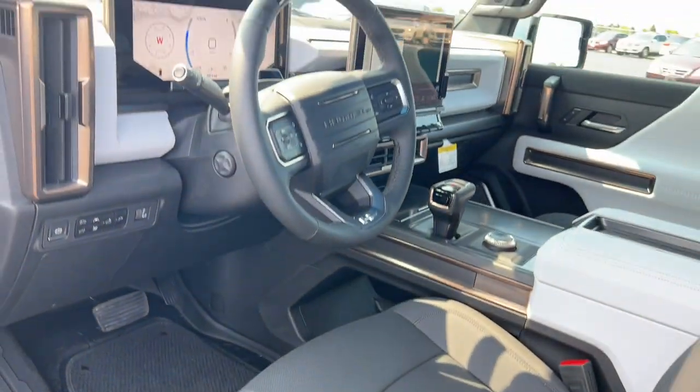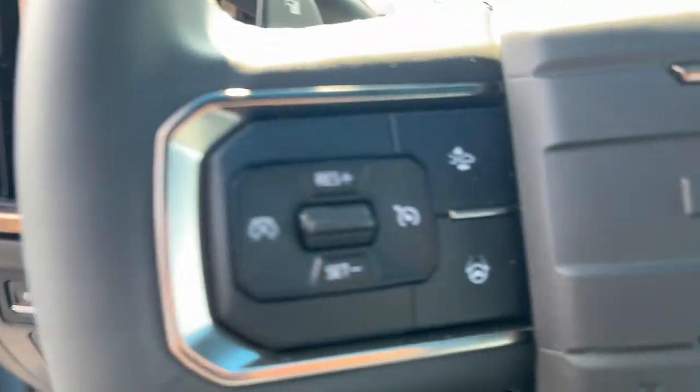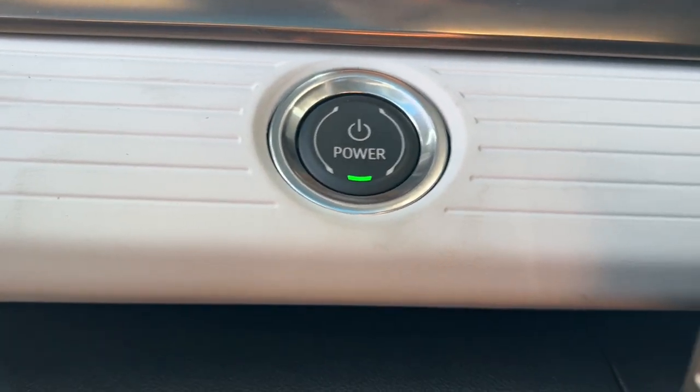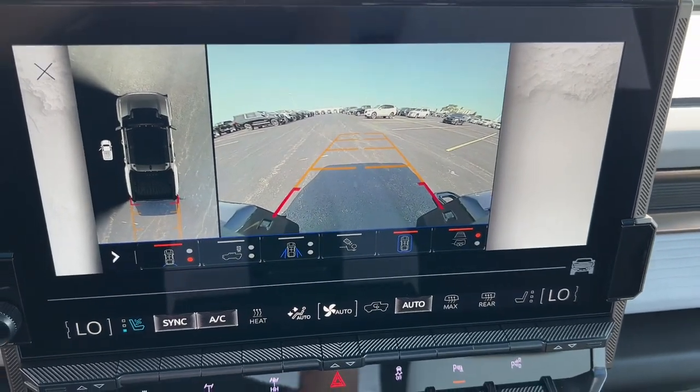The following are some of this vehicle's highlighted options: heated steering wheel, Apple CarPlay and/or Android Auto, heated driver's seat, navigation system, keyless entry, cooled front seat, heated rear seat, power passenger seat, heated mirrors, and satellite radio.